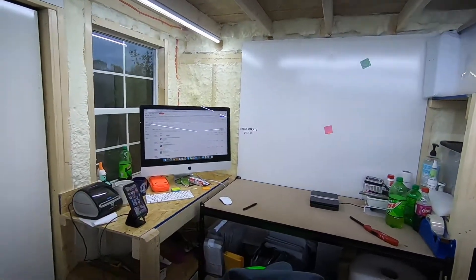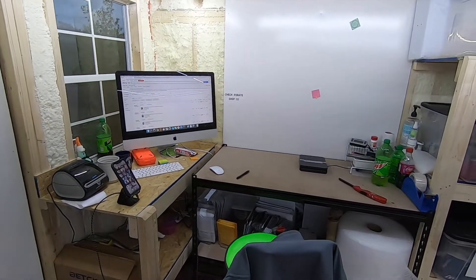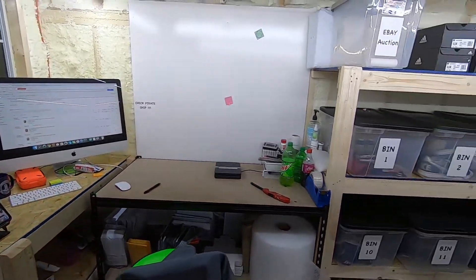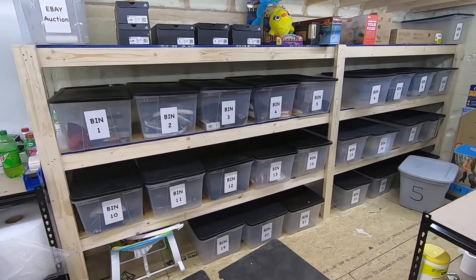I put stuff in one place and I'm always changing it, going back and forth, adding here, subtracting here — so it's a work in progress but we're coming along. Right here I'm going to take you for a small tour. This is the shipping center where I ship all the packages out.